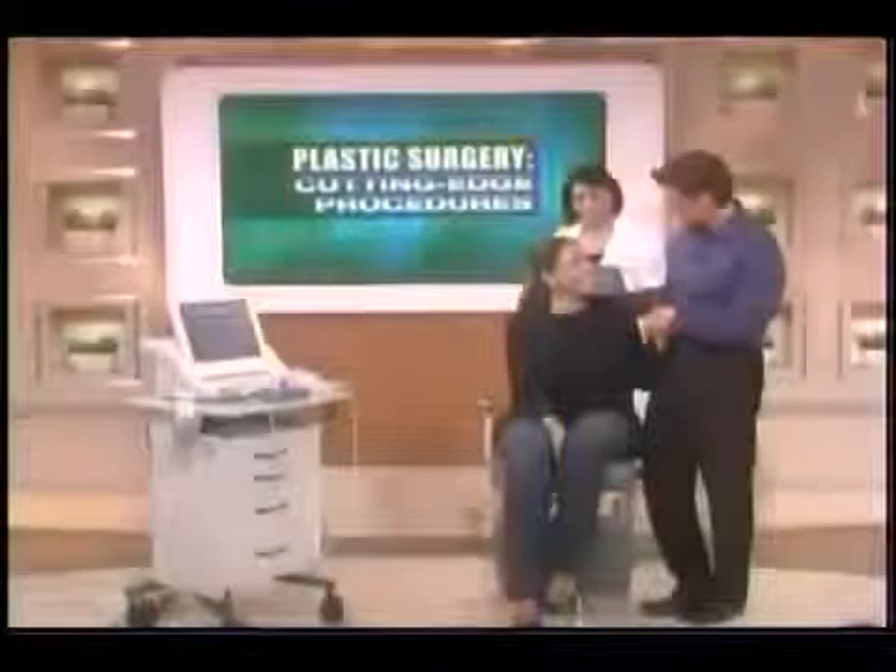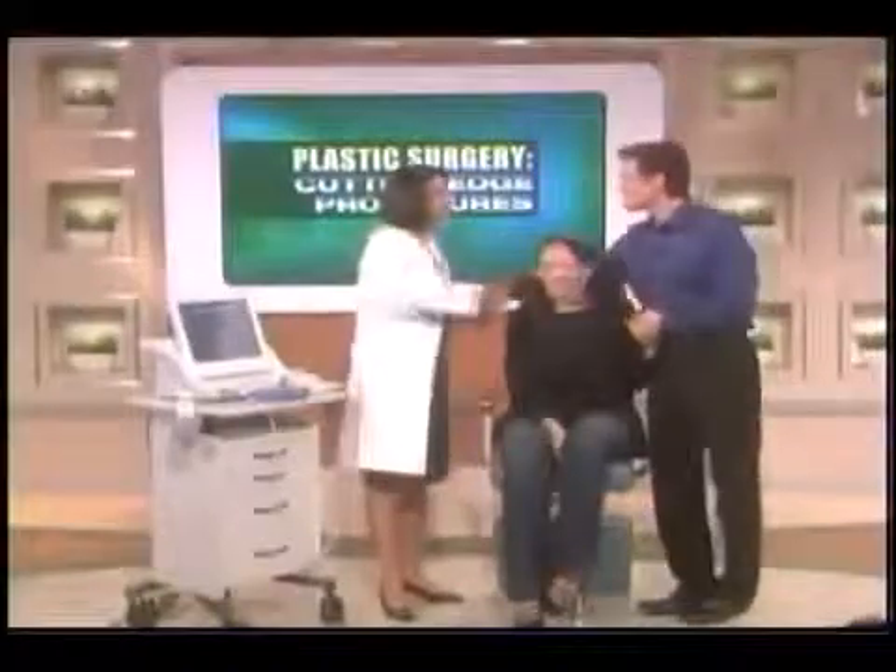This is a cool device. This procedure is going to take about 20 more minutes, so Dr. Hirman has agreed to take Carol back to her office to complete it. Carol says she's so excited. Thank you very much for volunteering. Next up, a cutting-edge minimally invasive procedure that targets another area that women hate.